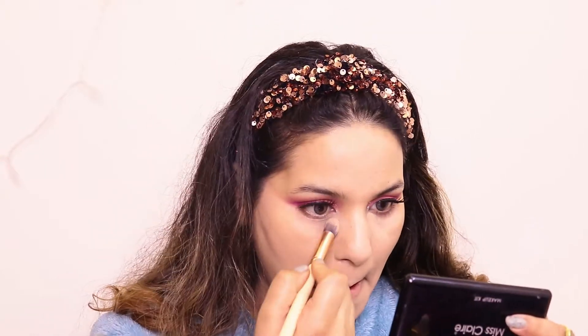Looking at the under-eye area, I used a reusable brush — it is adorable for blending concealer there.